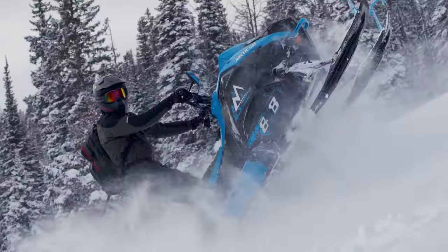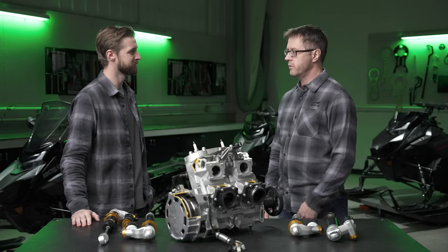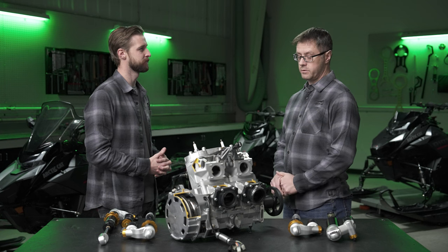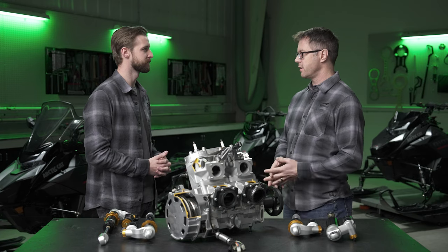We had a crazy awesome launch last year with the 600, but super excited to show people what the Catalyst will do with this in the Mountain. It sounds like the 165 track is coming back for the Mountain category. We launched the 600 last year — the Mountain model mix was pretty limited based on 600 engines, but it blew our expectations away. With the 858, we're going to be launching all models, track lengths, shock packages, and the new gauge. The 858 really needs that 165 for really deep snow.